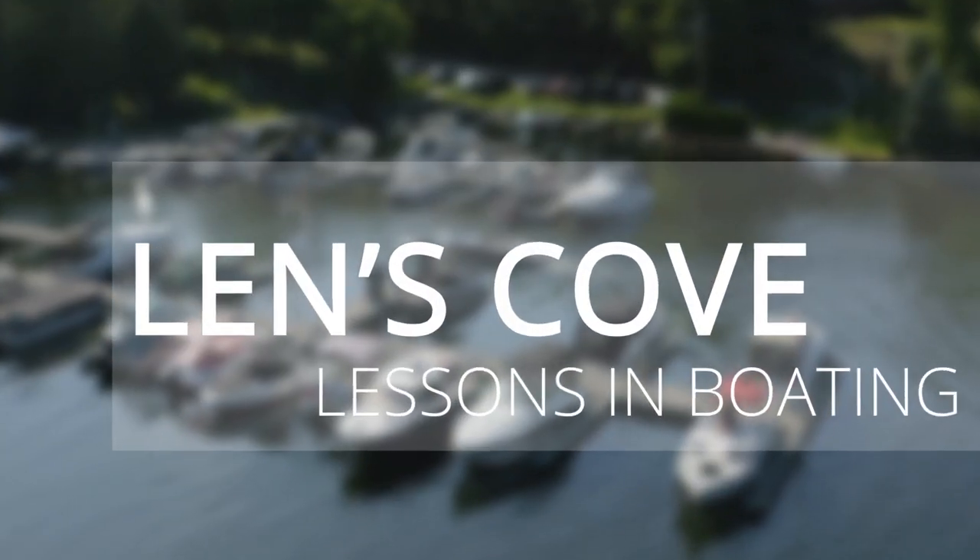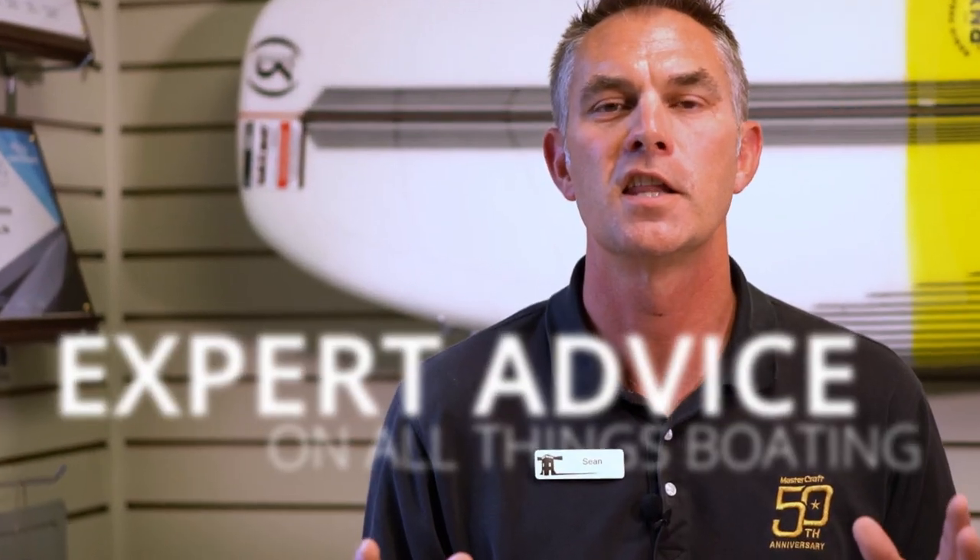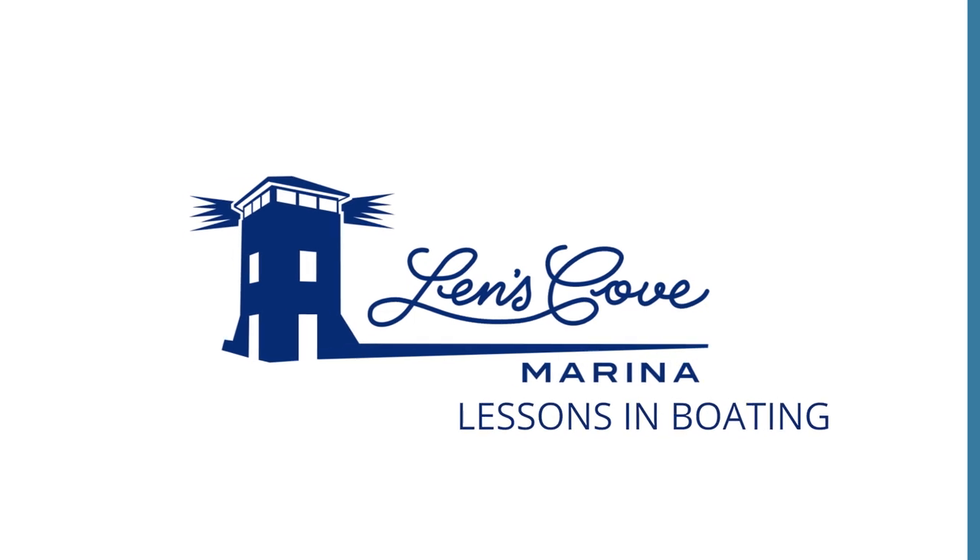So you're going to buy a used boat and you've heard about this thing called a compression test. Do you need one? Should you pay for it? We're going to talk about that on today's video. My name is Sean and welcome to Lenscove Lessons in Boating. On today's video we're going to talk all about compression tests. One of the most common things our used boat buyers ask for is a compression test, and sometimes that's a great idea and other times it's completely unnecessary. Today we're going to cover topics related to a boat compression test and whether you need one or not.